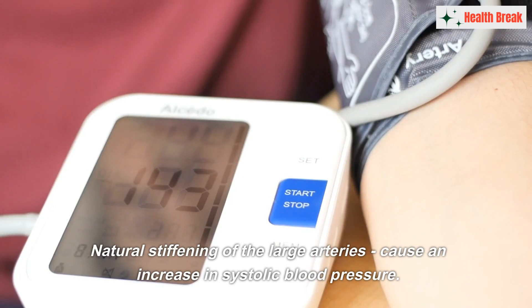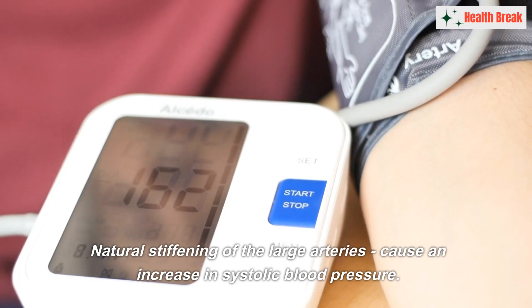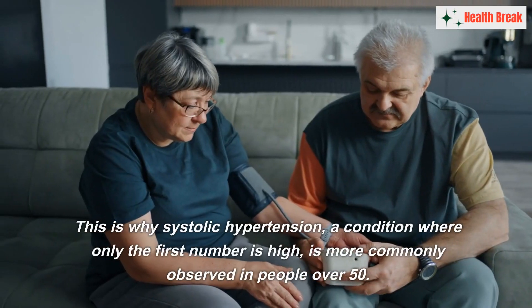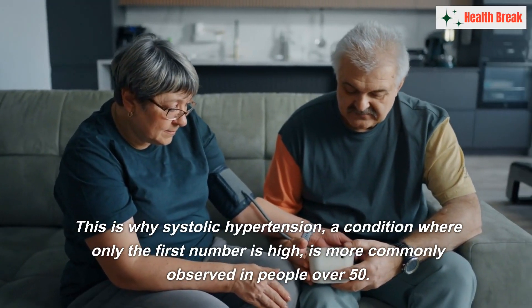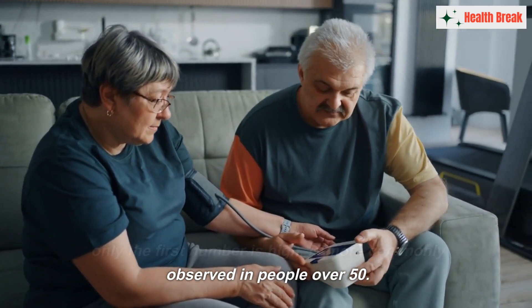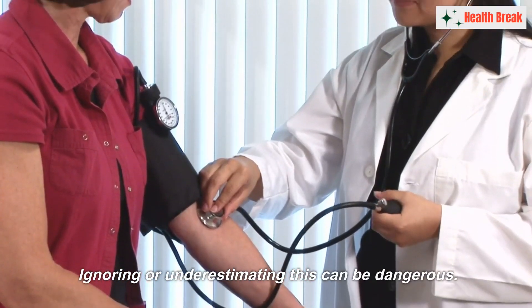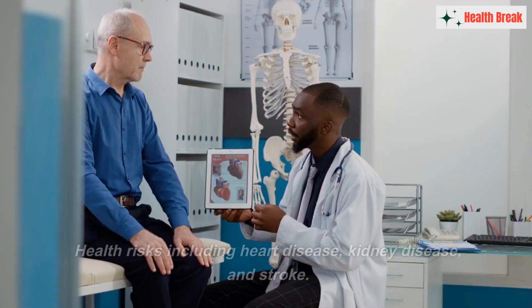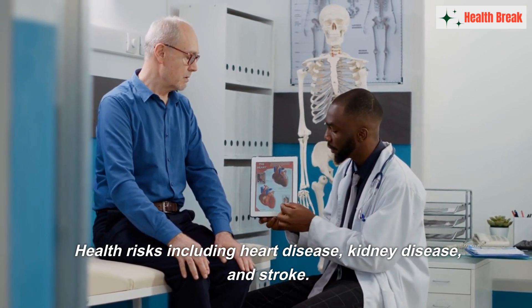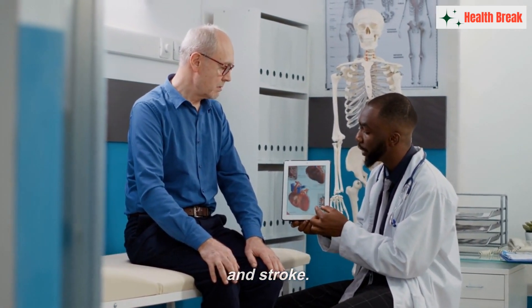As we age, there's a natural stiffening of the large arteries, which can cause an increase in systolic blood pressure. This is why systolic hypertension — a condition where only the first number is high — is more commonly observed in people over 50. Ignoring or underestimating this can be dangerous, as high systolic readings have been linked to significant health risks, including heart disease, kidney disease, and stroke.